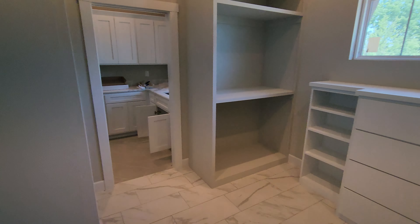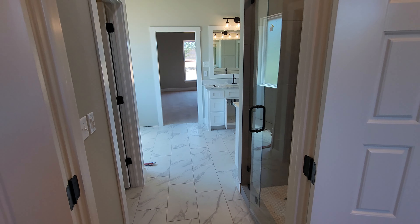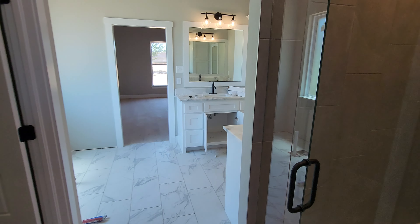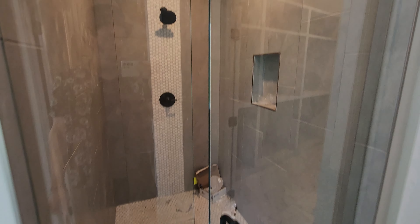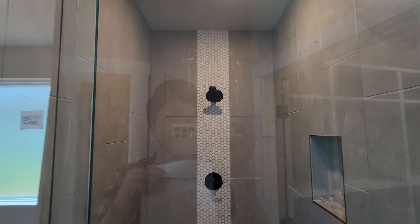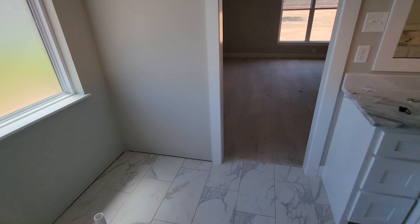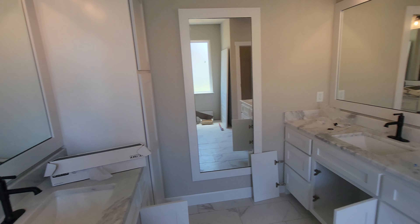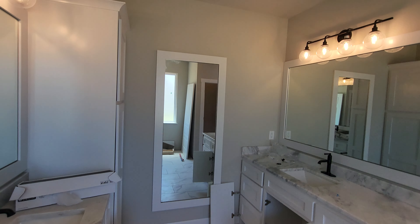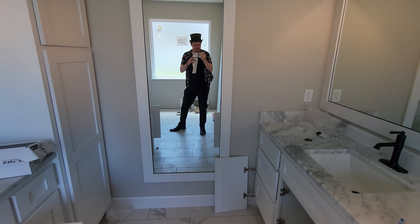These will have the rods in there for hanging shirts and everything. Here's your master bathroom — I love the size of the shower, very nice. The toilet area — the toilet's not there yet, and the tub isn't here yet either. Love the dual vanities.